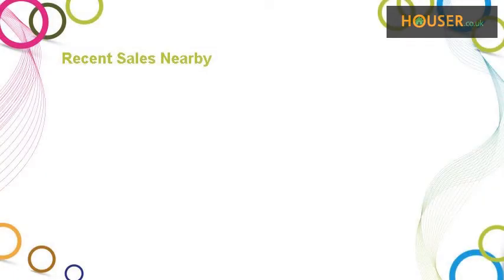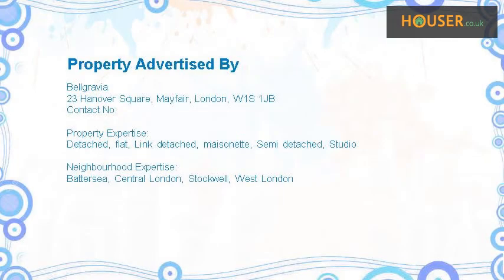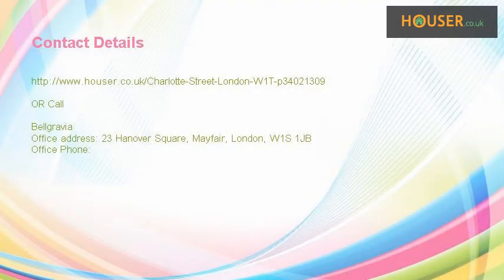Recent sales near this property are shown here with sale prices. This property is marketed by Belgravia. They have expertise — for further details please visit their website.